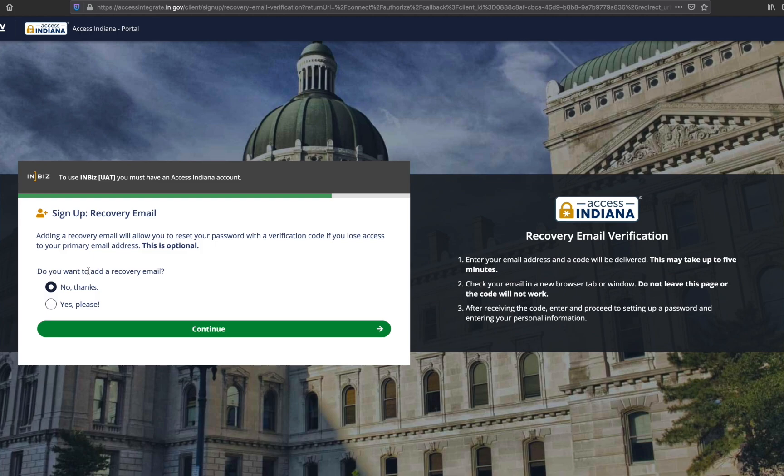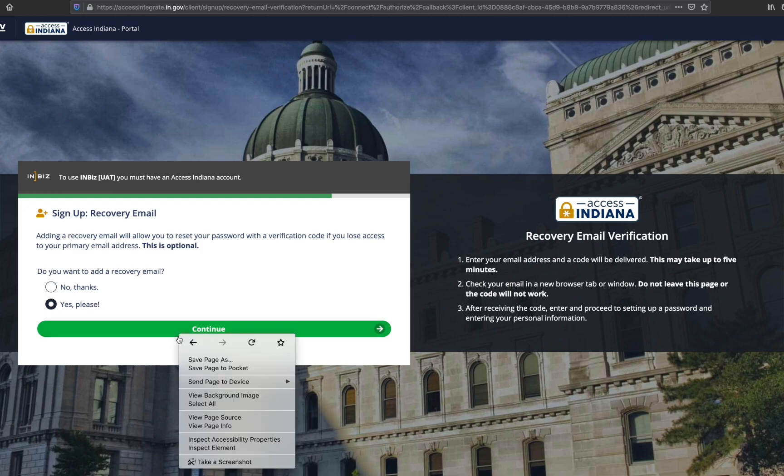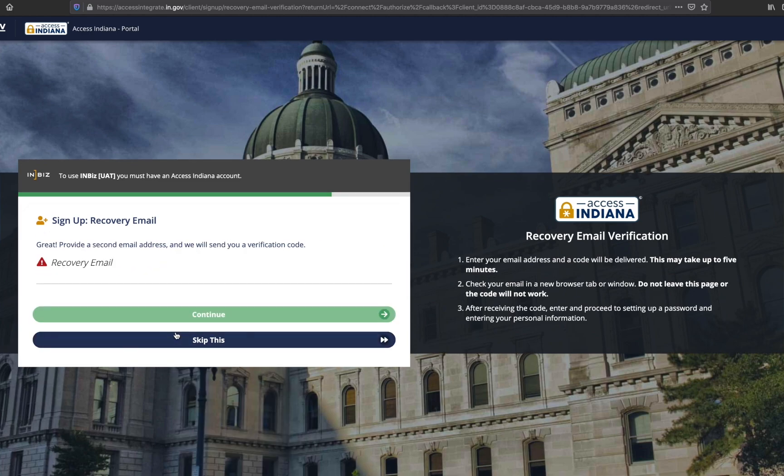You will be directed to the recovery email page. While it is not required to provide a recovery email, it is strongly encouraged. You can use this email in the event you no longer have access to your primary email account. If you do not wish to provide a recovery email, select the 'No thanks' radio button and click continue. To set up a recovery email, select the 'Yes please' radio button and click continue.